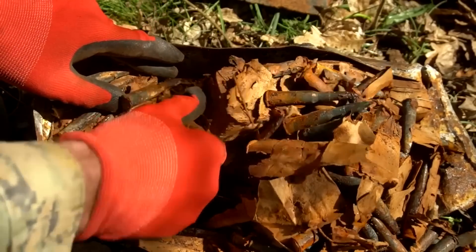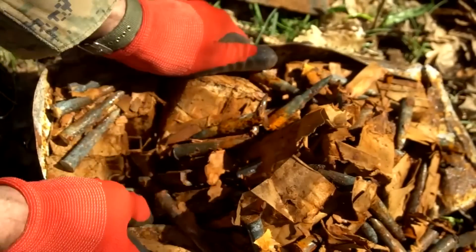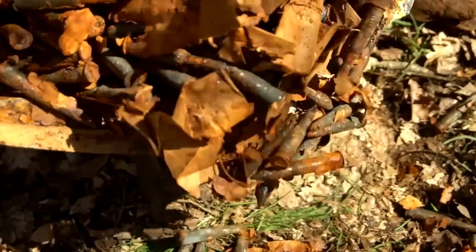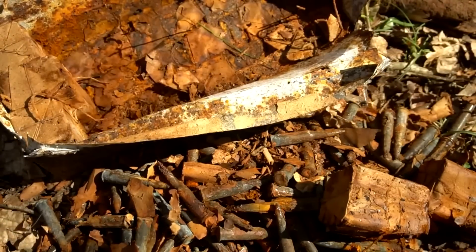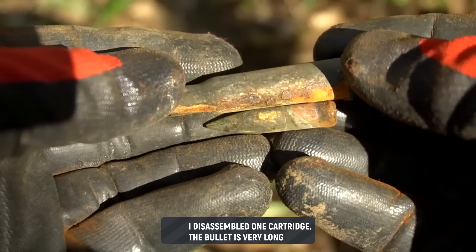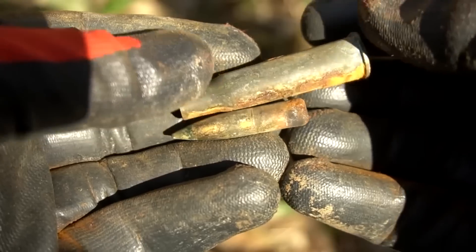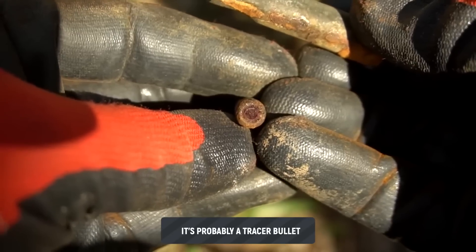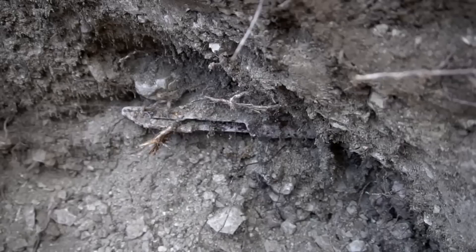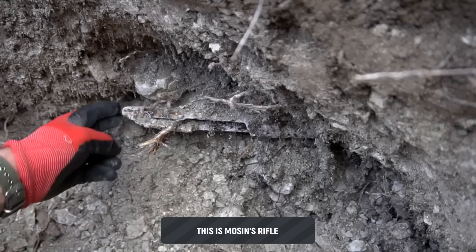Moisture got into the zinc box and the bullets began to rust — that's how the cartridges were ruined. Even rusted through. Disassembled one cartridge — look how long the bullet is.